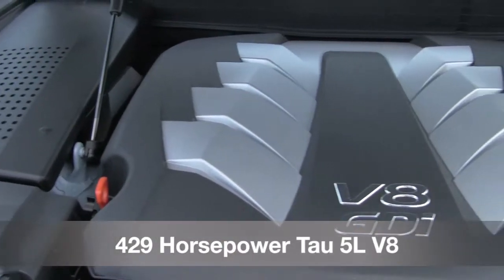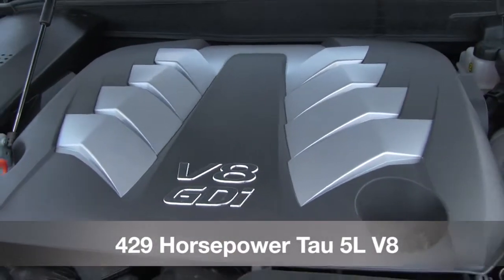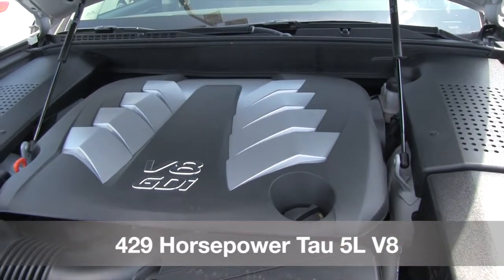Hyundai engineers designed this high-performance 429 horsepower V8 engine with precise gear ratios and lightweight components.